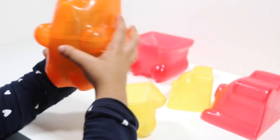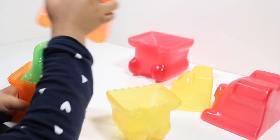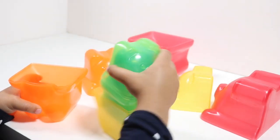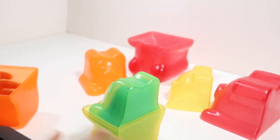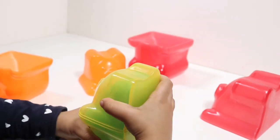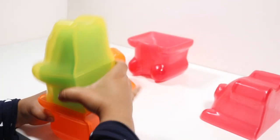It doesn't fit. Oh, we missed one — that's why. It's supposed to go green, yellow, and then orange. Let's find a yellow head. Yay!